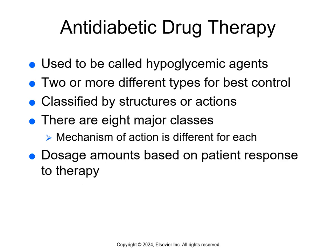Anti-diabetic medications used to be called hypoglycemic agents, but we don't use that term anymore because we don't want anyone to be hypoglycemic — they're just anti-diabetic. Usually people use two or more for best control, and they're classified by their actions or structures. There are eight major classes: insulin stimulators, biguanides, insulin sensitizers, alpha-glucosidase inhibitors, incretin mimetics, amylin analogs, DPP-4 inhibitors, and sodium glucose co-transport inhibitors. The mechanism of action in each class is different, and dosage amounts are based on the patient.